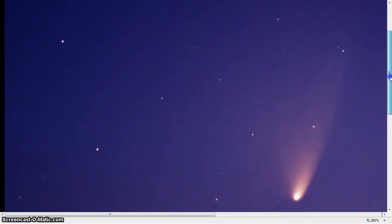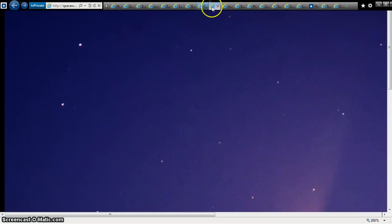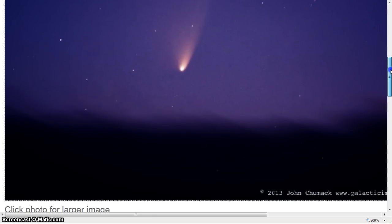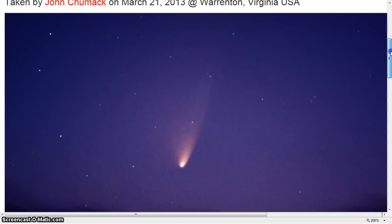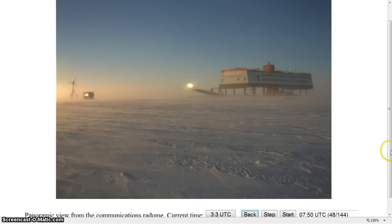PanSTARRS is a falling, flipping star — it's not a comet. It's so far away and it's so big. Remember that meteorite I showed you in the previous video — John Chumac in Virginia got that shot. After the Sun goes down low on the horizon, he was in Virginia when he caught that.